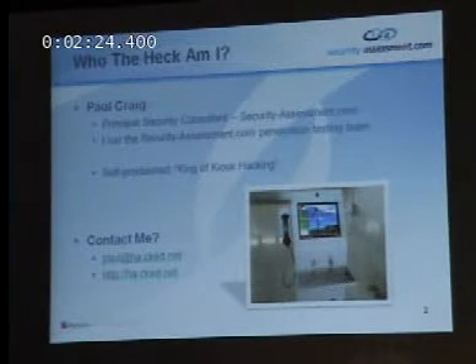My name is Paul Craig. I'm a Principal Security Consultant at securityassessment.com in Auckland, New Zealand. It took me over 30 hours flying and travelling to get here today to bring you this presentation. I also run the securityassessment.com penetration testing team, and I am the self-proclaimed king of kiosk hacking.